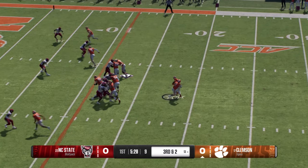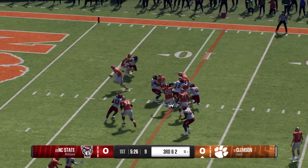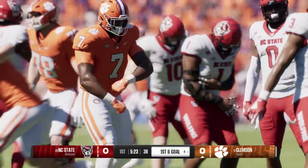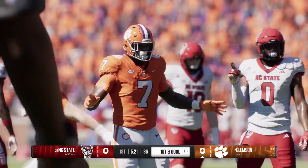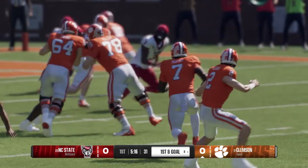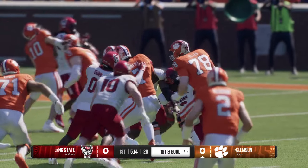Muscling ahead on third and short — tackle is made after the first down. This is a running back who wants the ball and wants the offense to run through him. Really nice job on third down of this opening drive. I can't wait to see what kind of game this guy's going to have.